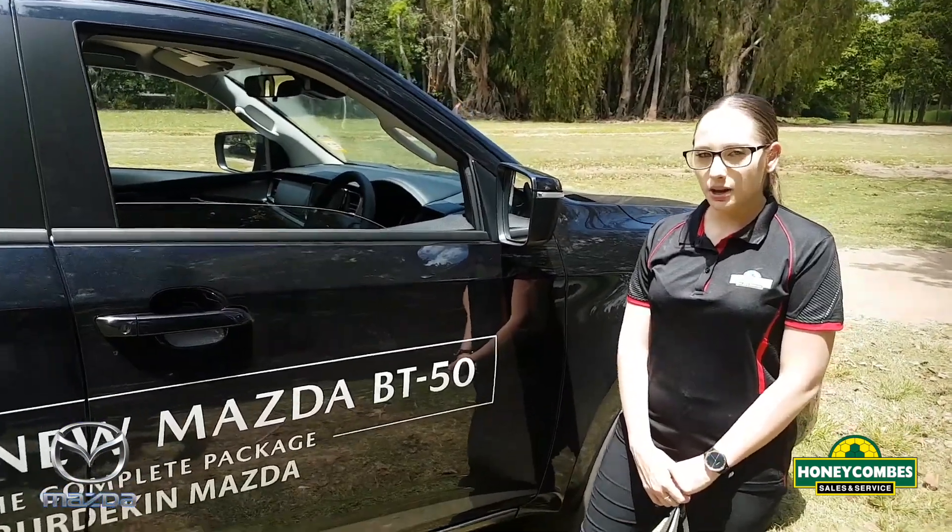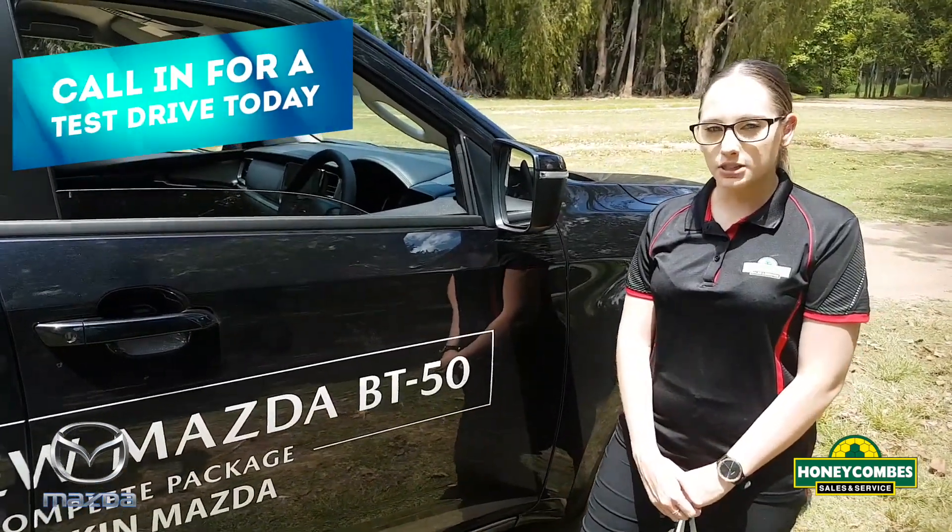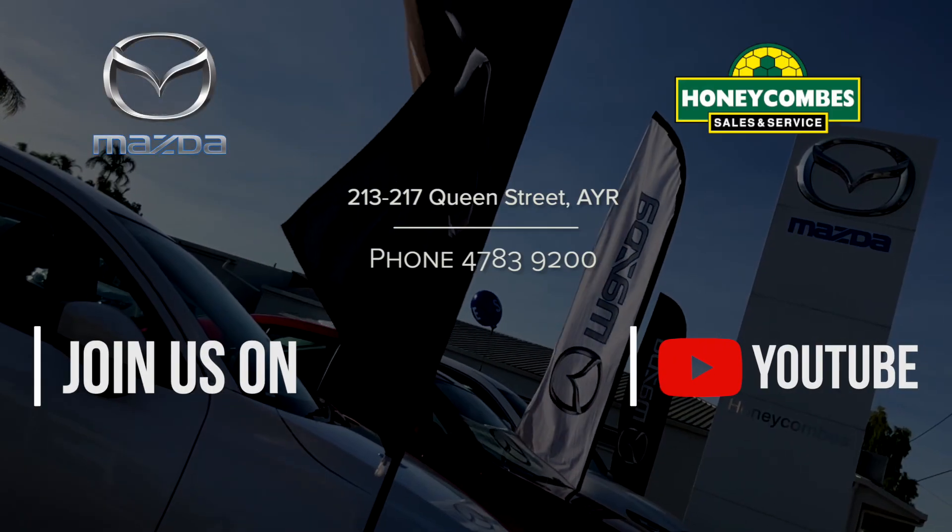At Burdekin Mazda we have the whole range. Come on down and have a test drive. Thank you, have a great day.